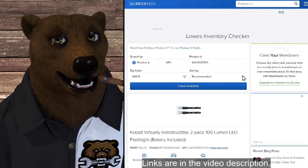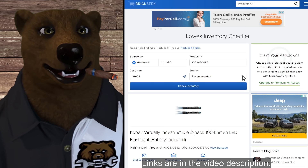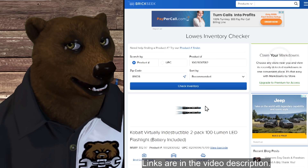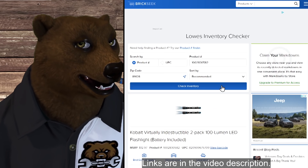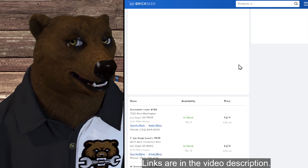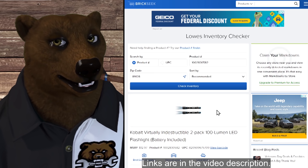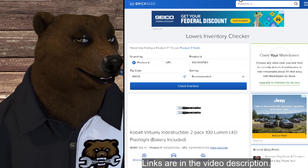We've got the Cobalt virtually indestructible two-pack LED flashlight. This got really hot a few weeks back on YouTube — people were talking about them. They're back in stock and still on sale. Normally $12.97, we're seeing these show up for $4.76 — that's 63% off. I don't know if they're indestructible, but at that price you might want to pick some up and test them for yourself.